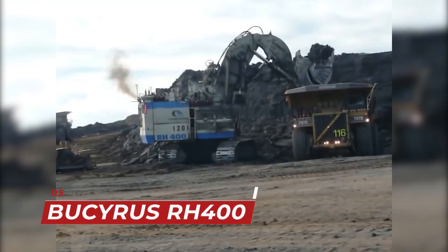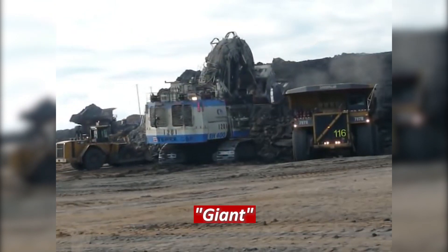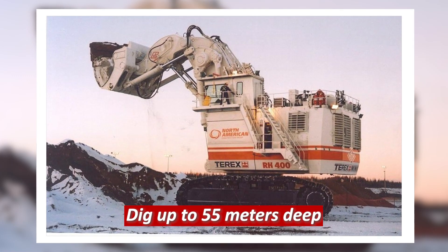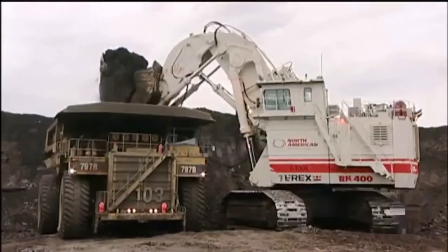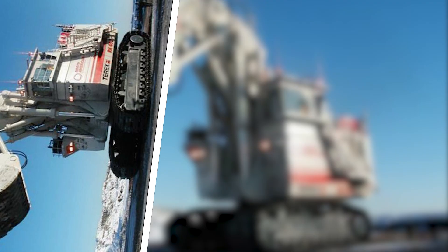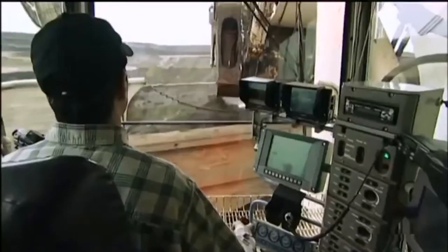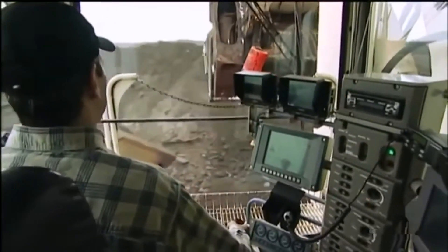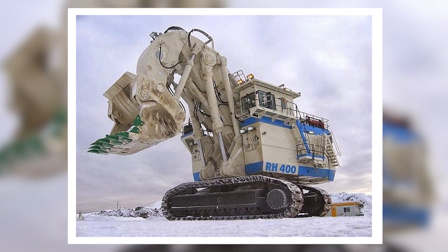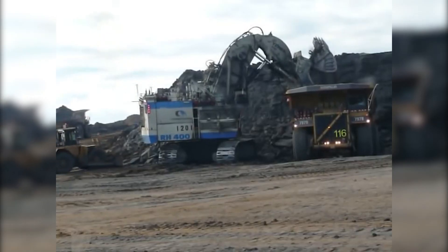The fifth spot on our list is taken by the Bucyrus RH 400, otherwise known as the Giant of excavators. This excavator weighs in at 1,000 tons and can dig up to 55 meters deep. It's one of the most powerful excavators in the world, primarily used in large-scale mining operations. The Bucyrus RH 400 is equipped with a computer-controlled hydraulic system and a fully automated control system. It's also designed to work in the toughest conditions and can handle the most demanding excavation tasks with ease.